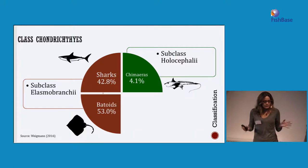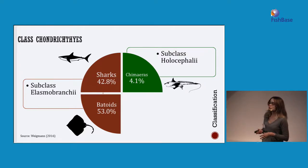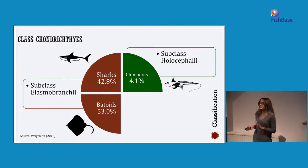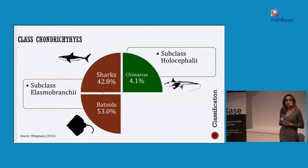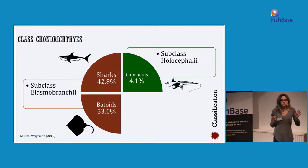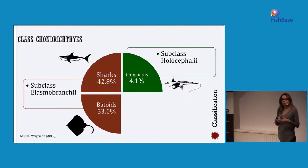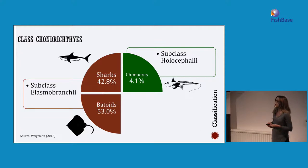To start, I'm going to talk about the diversity of chondrichthyans — the cartilaginous fishes — and give some examples of how we can use fish collections around the world to improve our knowledge. We have two subclasses: elasmobranchs and the holocephali. Chimeras represent only 4% of the total extant species, while sharks represent 42% and batoids 53%. Chondrichthyans are a very diverse group found globally in both marine and freshwater realms, with most species concentrated in the tropics.